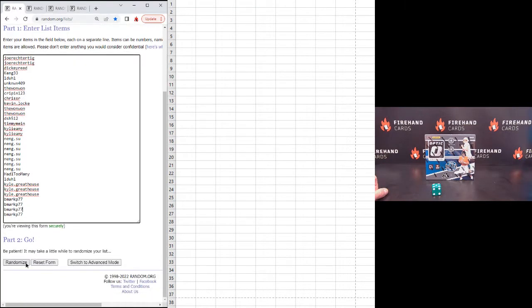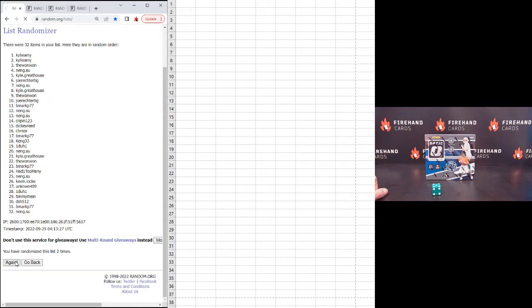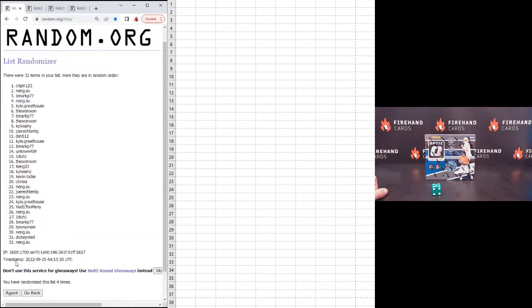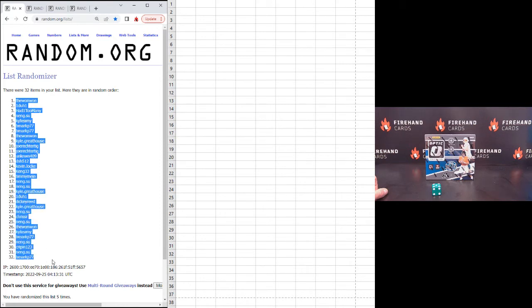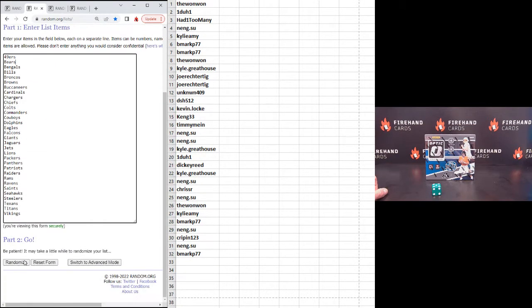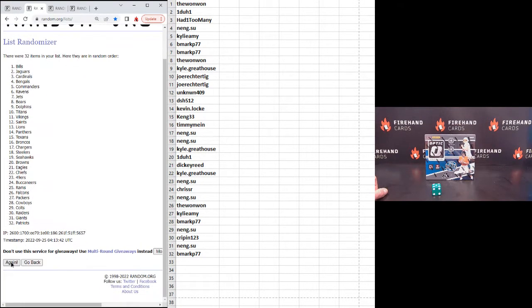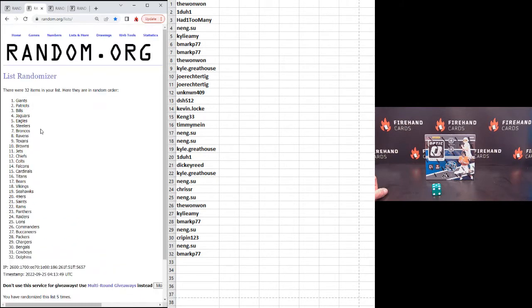B Mark P77 on the bottom. One, two, three, four, five. Low 1-1 number one. B Mark P77 number 32. Niners on top and Vikings on the bottom. One, two, three, four. Fifth and final hit, good luck. Five — Giants number one and Dolphins number 32.